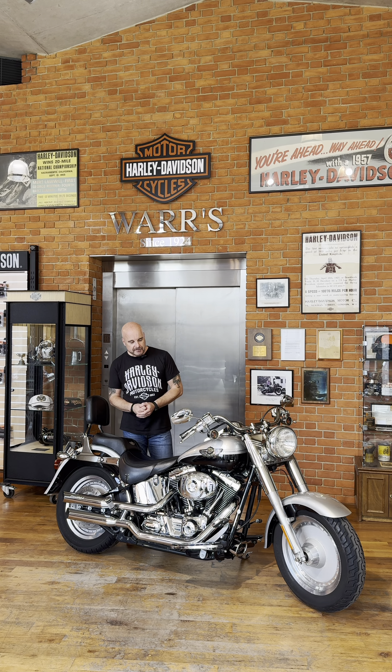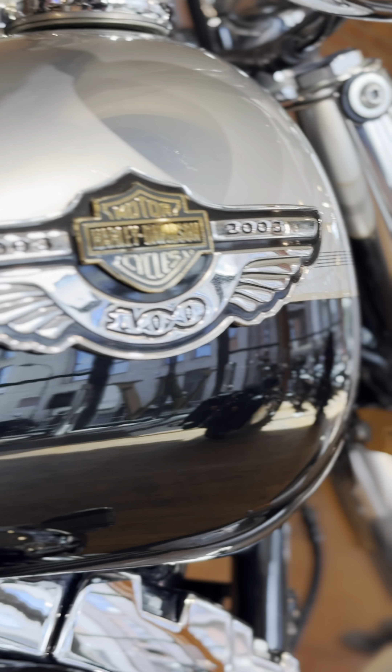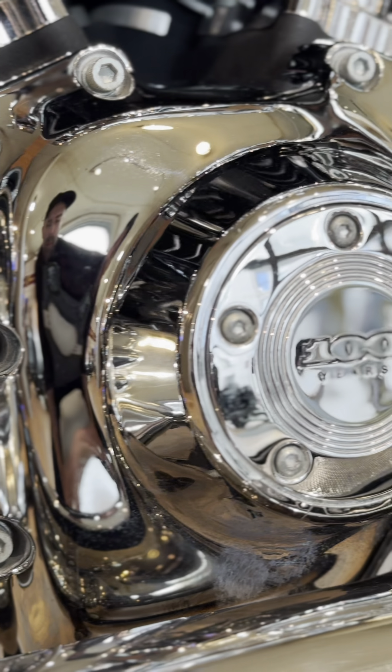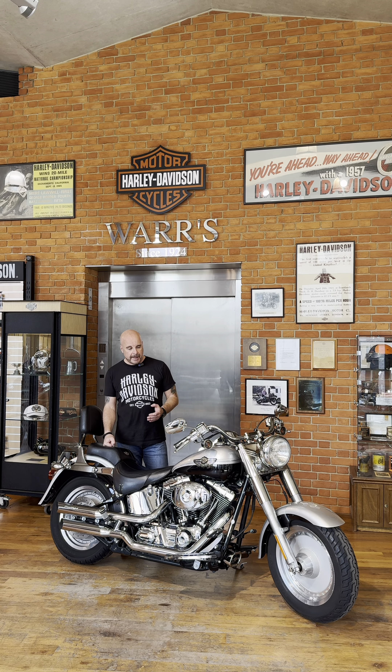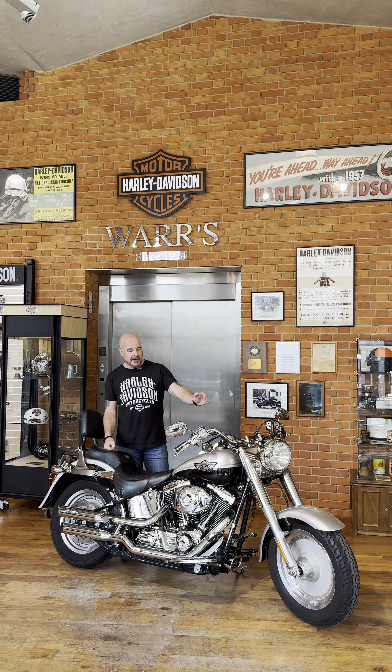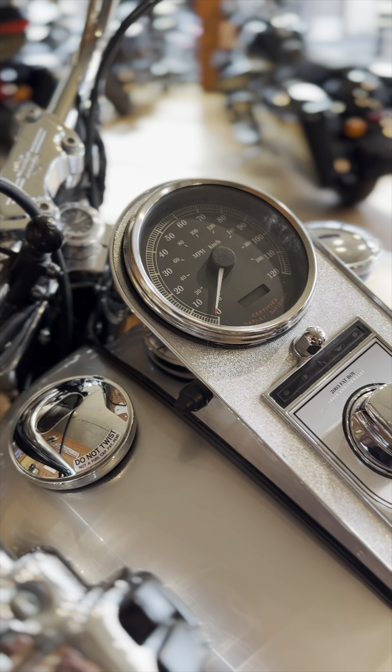This particular model is a 2003 Harley-Davidson Fatboy. It's an anniversary model because 2003 was obviously Harley-Davidson's centenary year, having started in 1903. To celebrate, they made a series of limited edition centenary models available in beautiful silver and black paintwork.